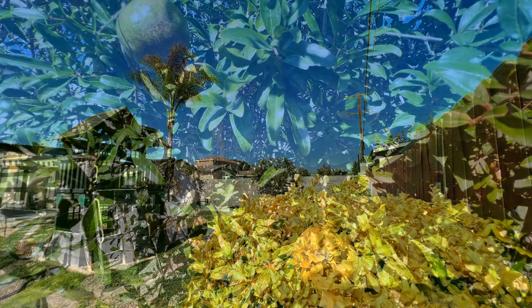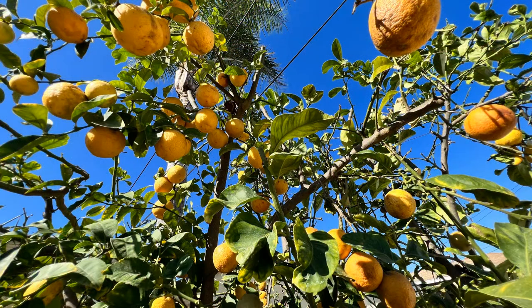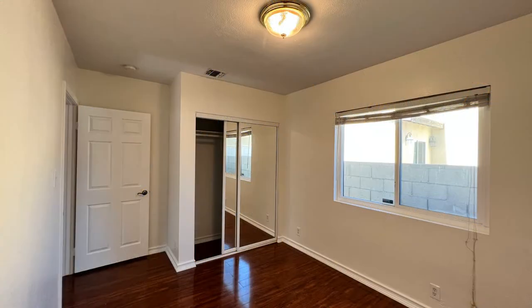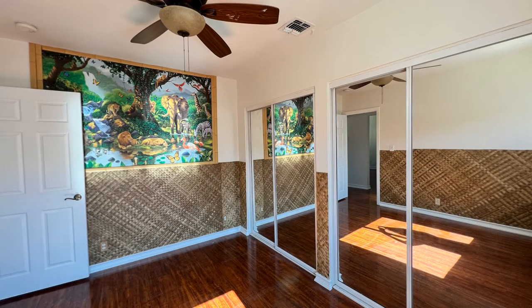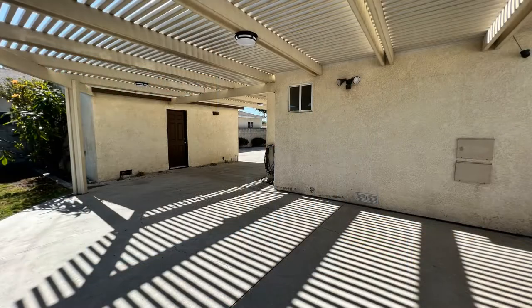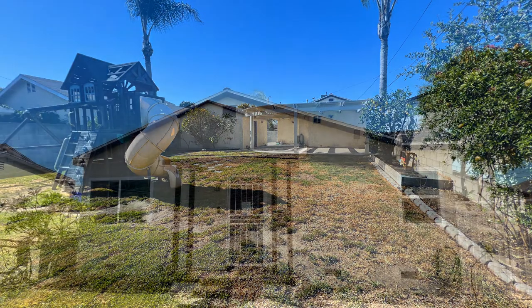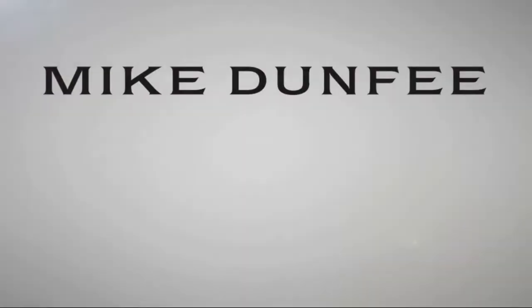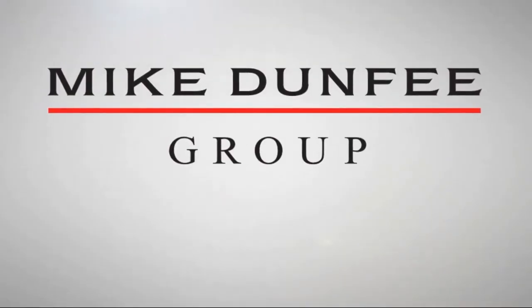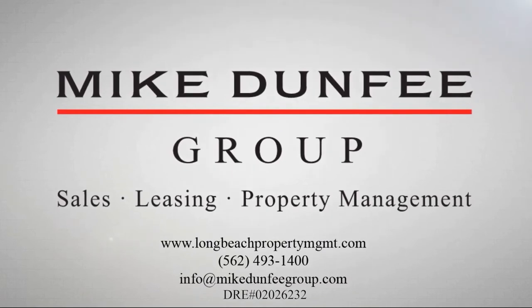Don't miss out on this gorgeous home. If you are interested in this Bellflower, California rental property or want to know what other rentals are available in the area, contact us today. We are ready to help you find your next home.